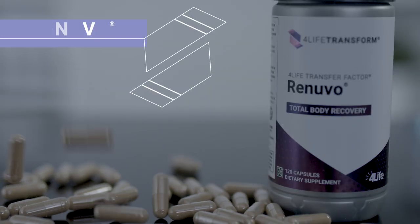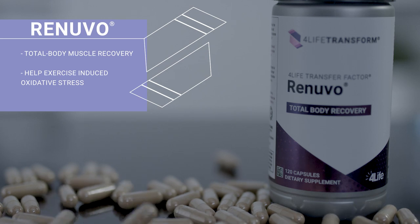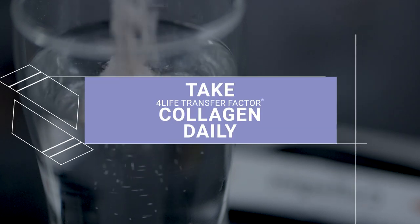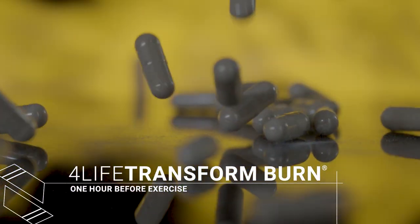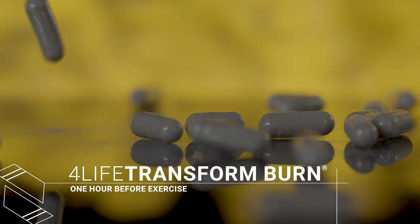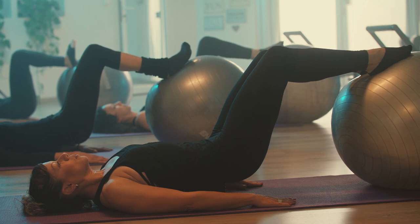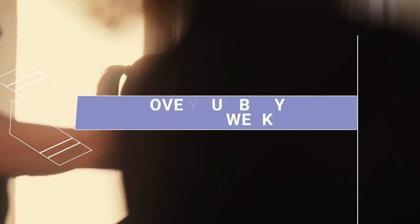Take Renuvo Post-Workout to support total body muscle recovery and to help with exercise-induced oxidative stress so you can give your workout your best tomorrow. Take Transfer Factor Collagen daily to support physical well-being and joint health. Take 4LIFE Transform Burn an hour before you exercise five or more days a week. Exercise can be going to the gym, the pool, attending a Zumba class, or even just taking a power walk. Plan to move your body at least five days a week.